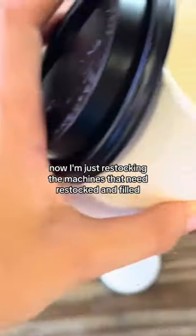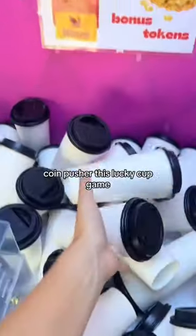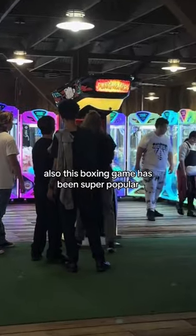Now I'm just restocking the machines that need to be restocked and filled — the coin pusher and this lucky cup game, which is honestly such a hit in this arcade. There have been so many winners out of this machine. Also, this boxing game has been super popular. When you get on the leaderboard, it takes your picture.